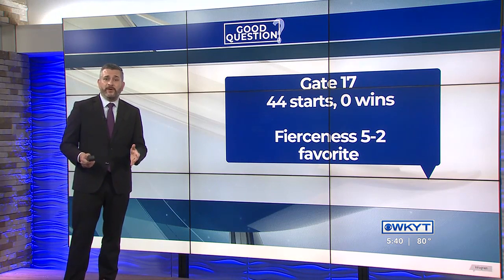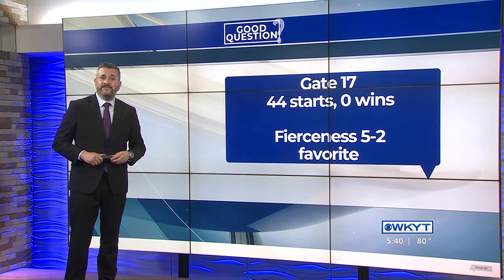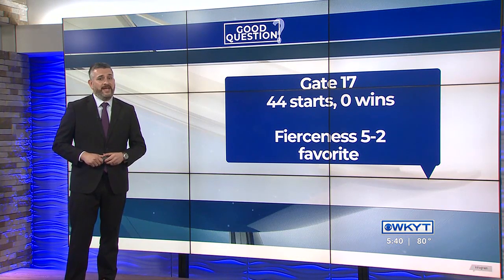Every position has produced a winner except one. Despite 44 starts from Gate 17, no horse has ever won the Kentucky Derby when coming out of it. That's important to know because this year's Derby favorite, Fierceness, drew Gate 17. As of now, his odds are 5-2.